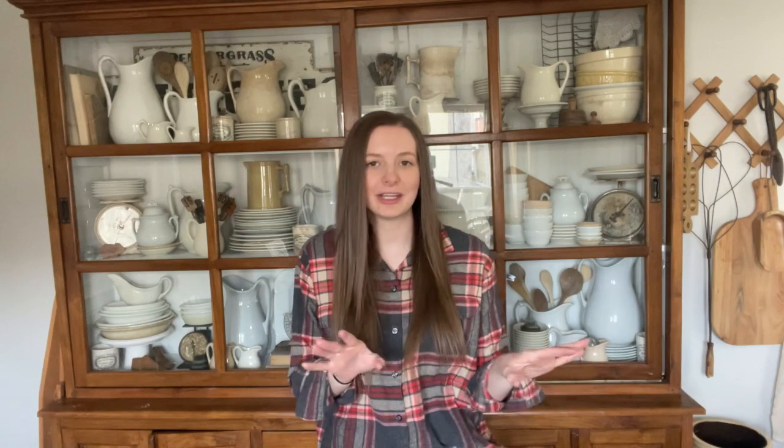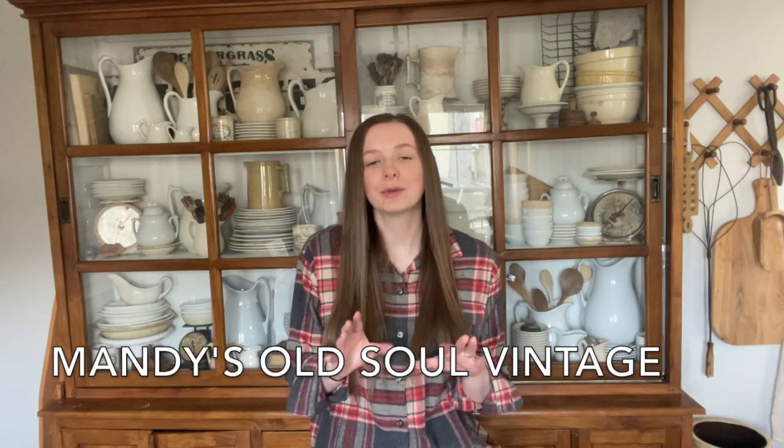Mandy sells decor on Instagram and she also has an Etsy shop. She finds the most amazing stained and crazed ironstone pieces — if you head over to her Instagram and DM her something you're looking for, she can help you out. She has some of the best pieces. Wait till you see the crazing on some of her pieces — I am just in awe. I'll leave all of Mandy's info down in my description and on the screen, plus her video link so you can check it out when you're done here.